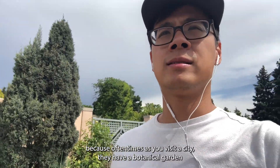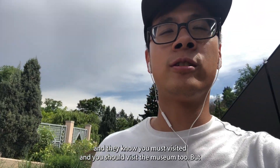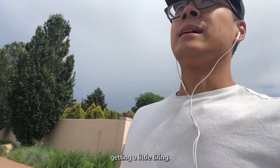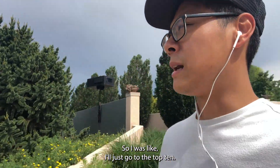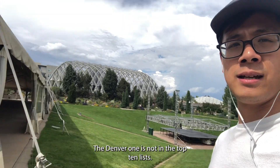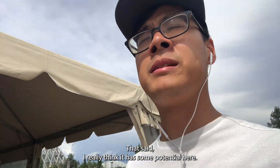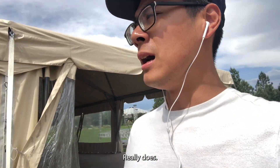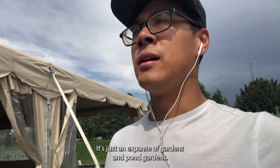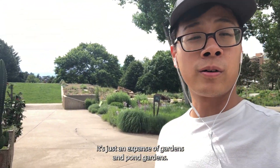Because oftentimes if you visit a city, they have a botanical garden and they tell you that you must visit it — and you should visit the museum too. But it ends up getting a little tiring. So I thought I'll just go to the top 10. The Denver one is not in the top 10 list. That said, I really think it has some potential here. It is just an expanse of gardens and pond gardens you can roam.